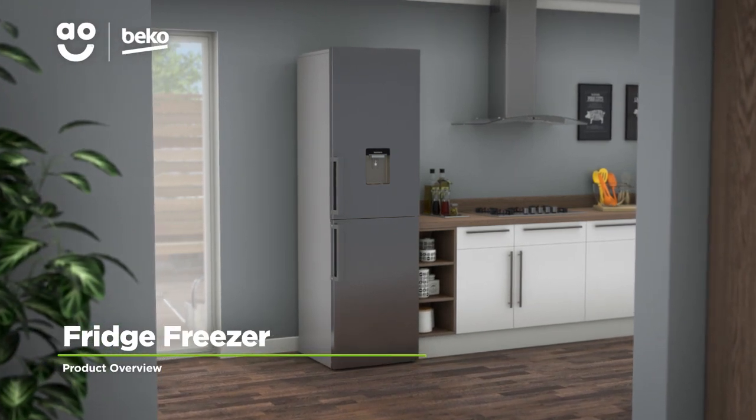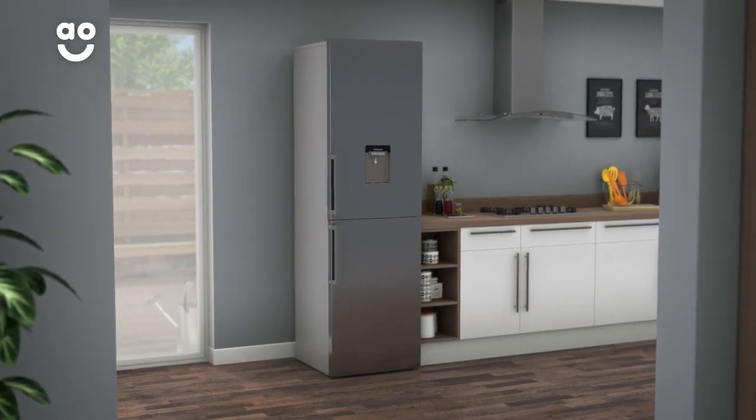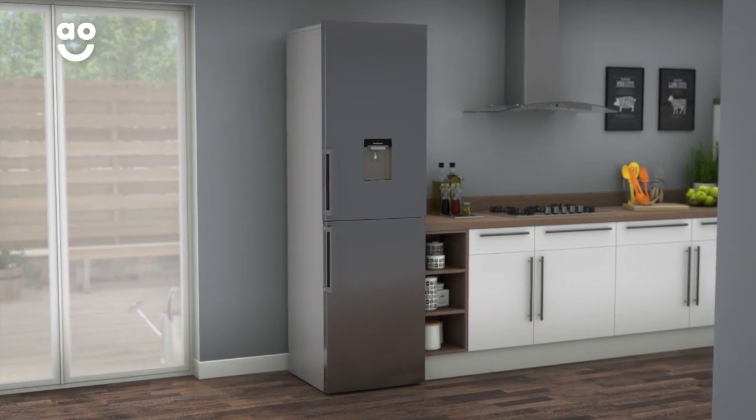With handy features and clever technology, this silver, frost-free fridge freezer from Beko is a great choice to help you take care of your groceries.